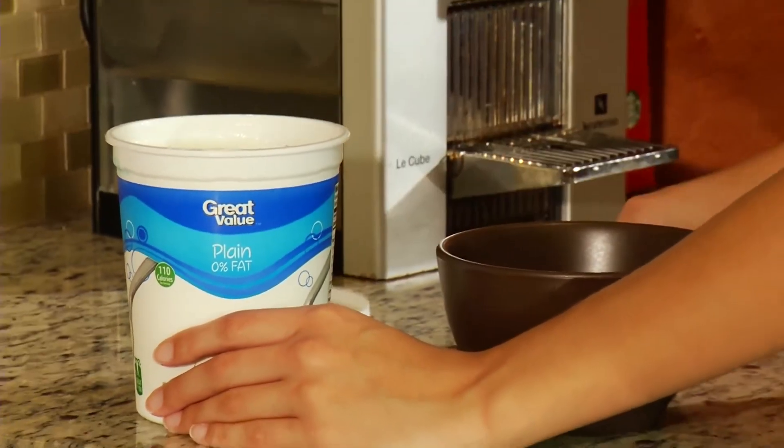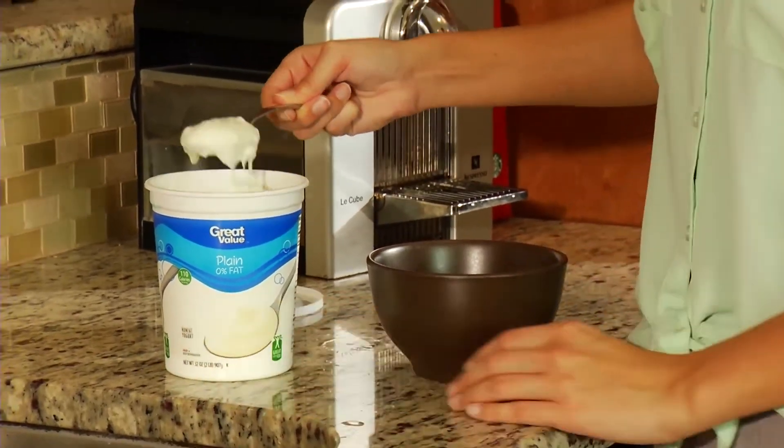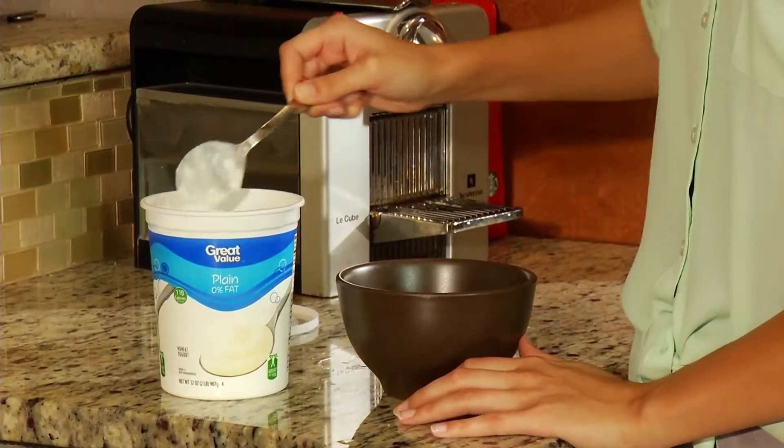Look for statements on the label like 'contains probiotics,' 'unpasteurized,' or 'contains live cultures.'